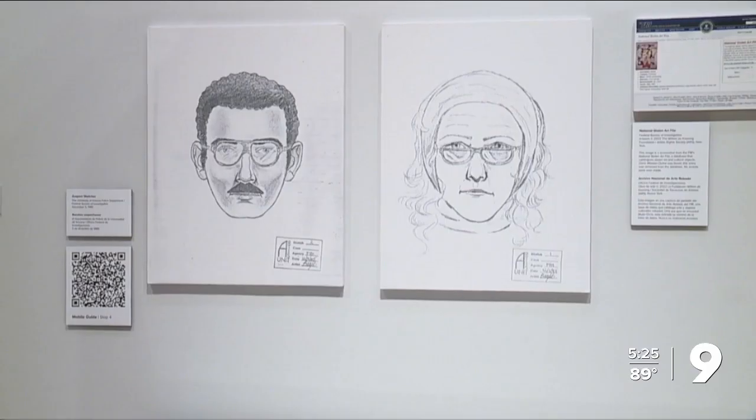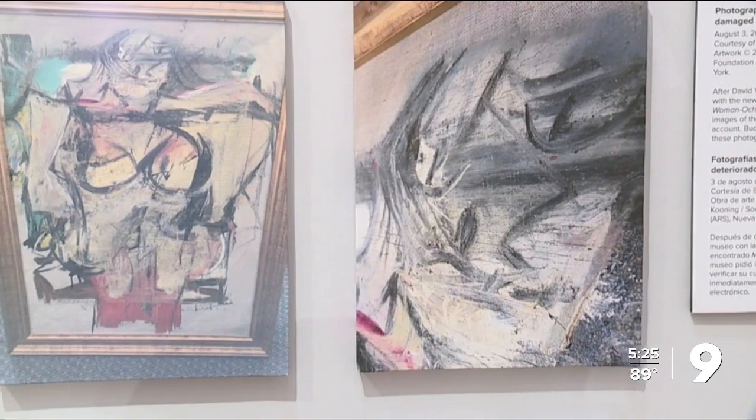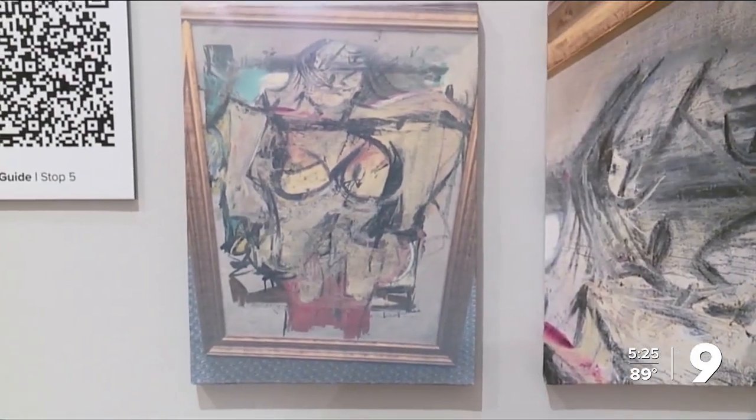Now, art theft is almost impossible to track with numbers. That's what Coke says, because not all art thefts are reported to the FBI.